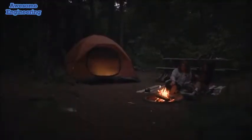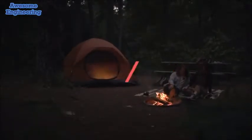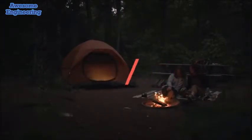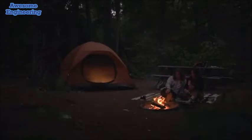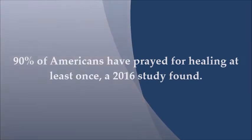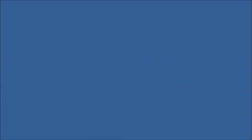Be the first to own the world's only self-healing tent.